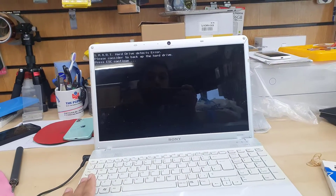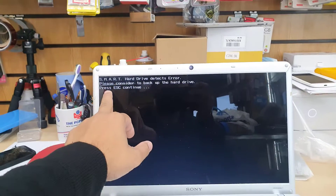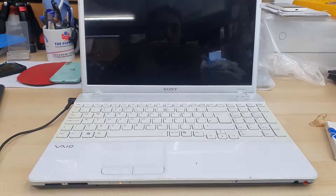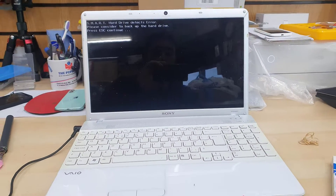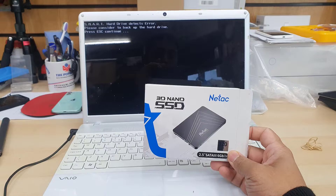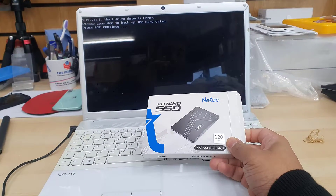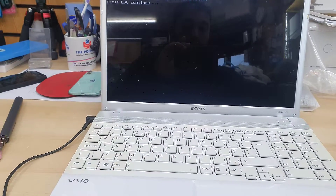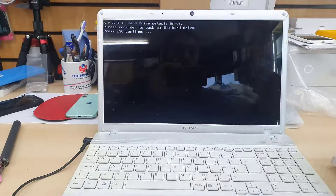This is a Sony VAIO laptop from 2012, almost 10 years old, and the actual hard drive is failing because of hardware issues. So today, instead of replacing the hard drive, we're going to upgrade to a 2.5 inch SATA SSD, because nowadays the price of an SSD and a hard drive is almost similar. I got a 120GB, but if you'd like you can get a bigger capacity one.